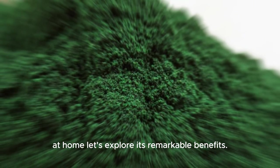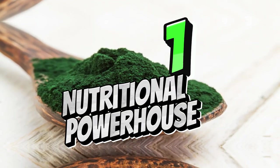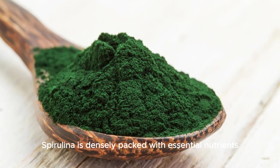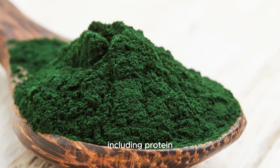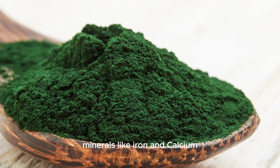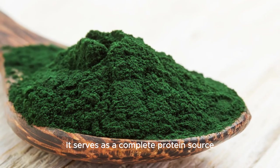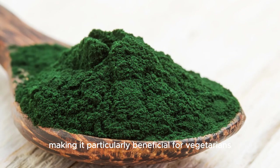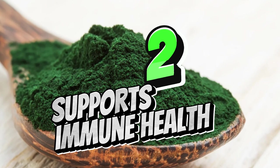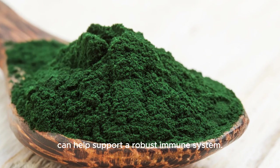Let's explore the remarkable benefits of consuming spirulina, which are diverse and well-documented. Number one: nutritional powerhouse. Spirulina is densely packed with essential nutrients including protein, vitamins such as B vitamins and vitamin E, minerals like iron and calcium, antioxidants, and essential fatty acids. It serves as a complete protein source, making it particularly beneficial for vegetarians and vegans.